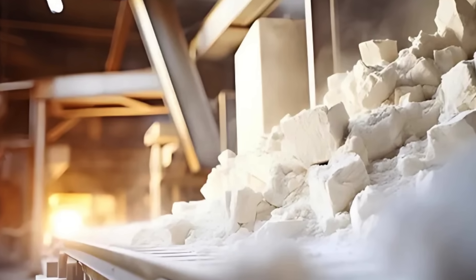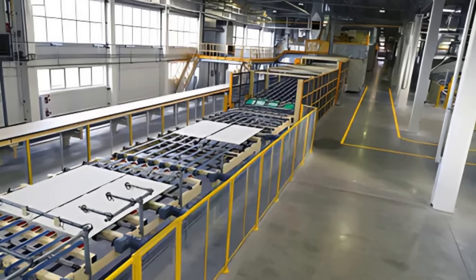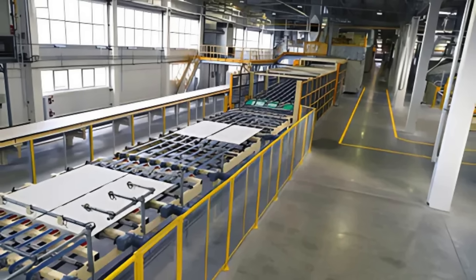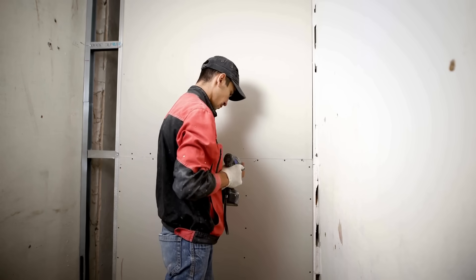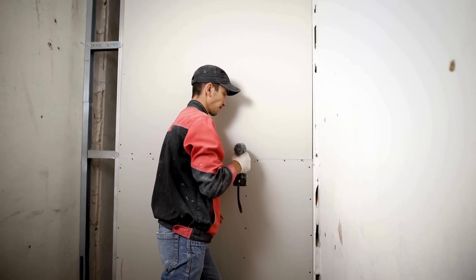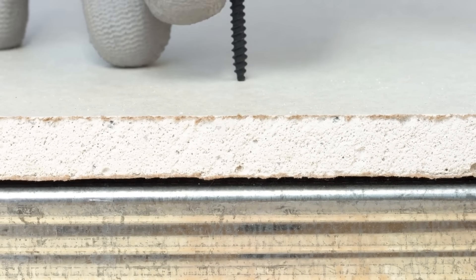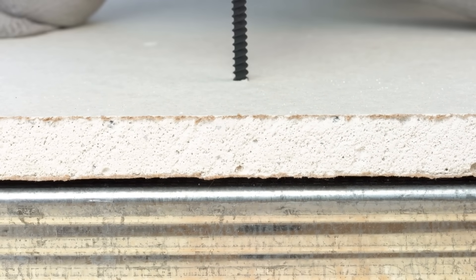The journey of drywall from raw gypsum to finished panel is a remarkable process that involves careful sourcing, processing, and manufacturing. Drywall has revolutionized construction, providing a practical solution for building walls and ceilings in a variety of settings. Its adaptability and ease of installation have made it a favored choice among builders and homeowners alike. As we continue to evolve our building practices, it's crucial to recognize the importance of sustainability in drywall production and the potential for innovation within the industry.